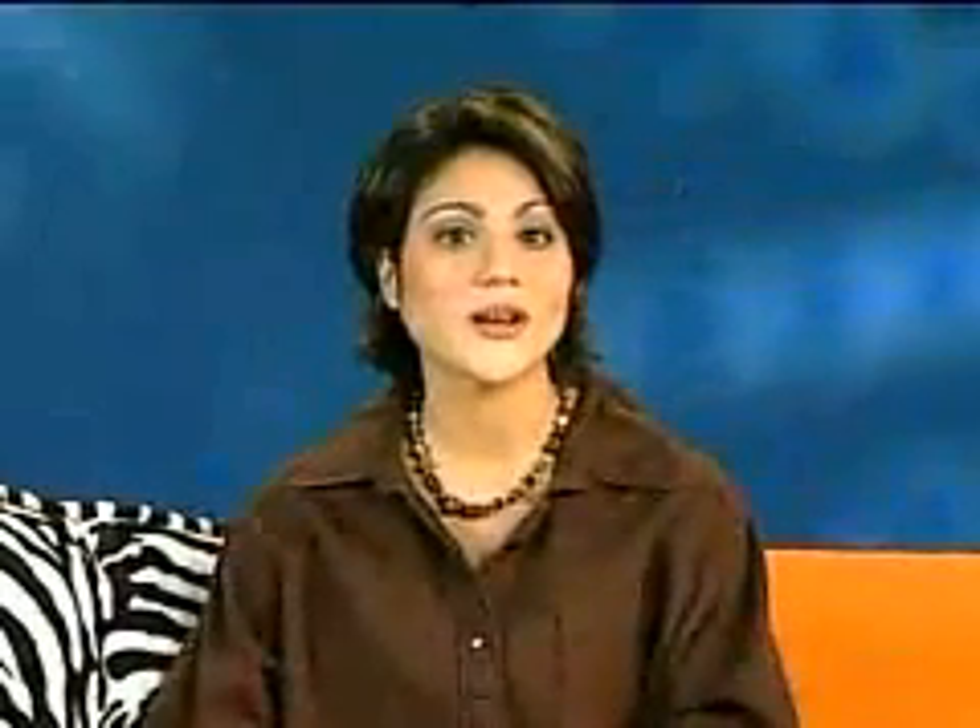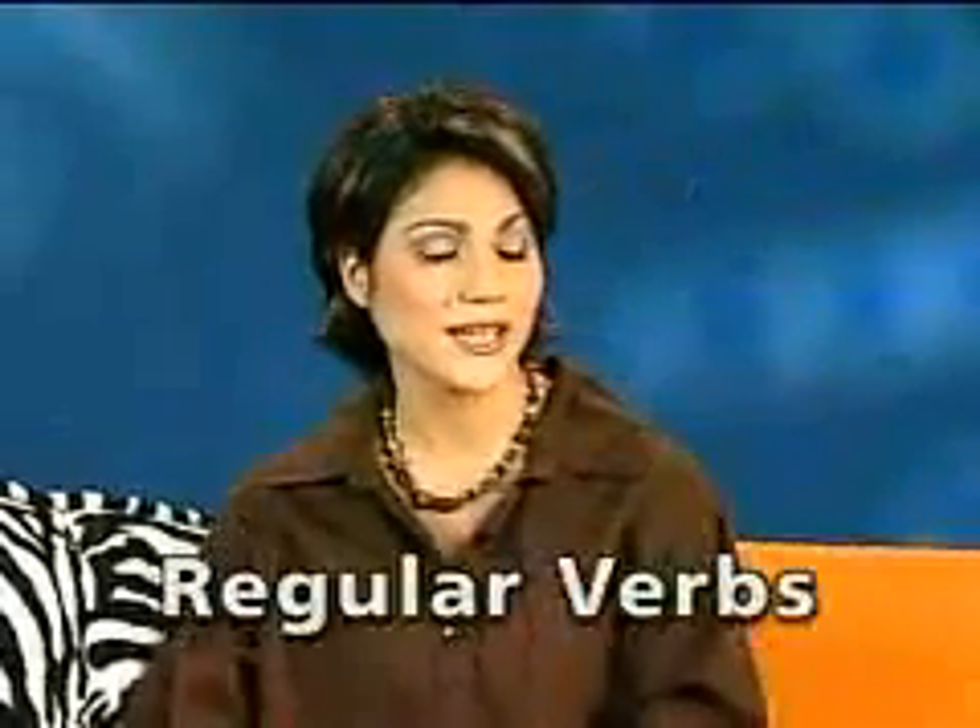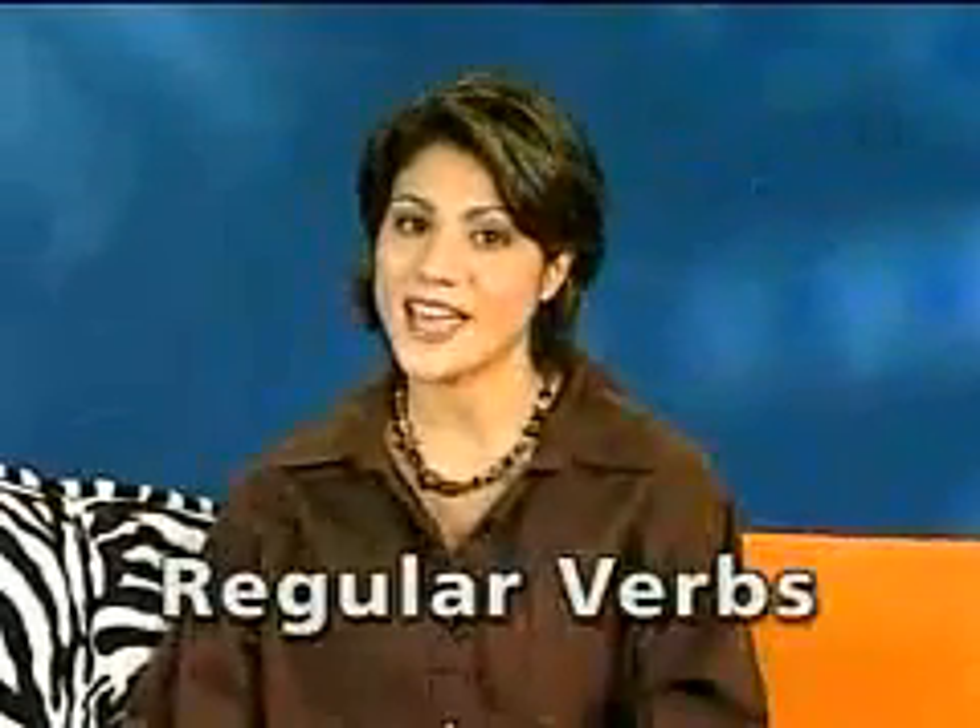Verbs come in groups, and all the verbs in the group work the same way. So once you learn how to use one, you can pretty much use them all just as easily. We're going to start by looking at regular verbs, and specifically, a group of regular verbs that all end in A-R.